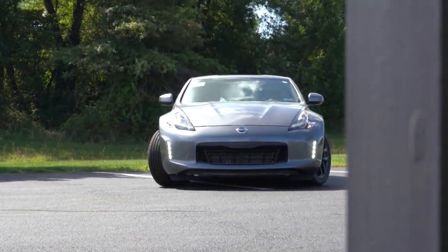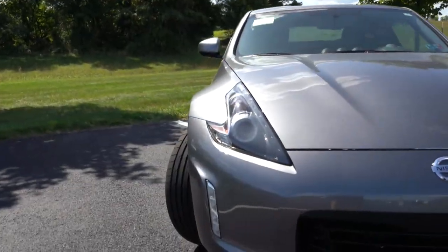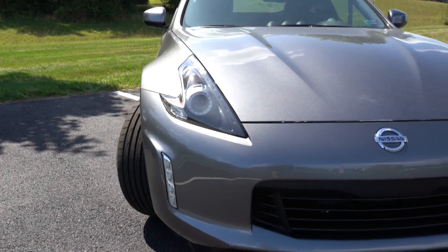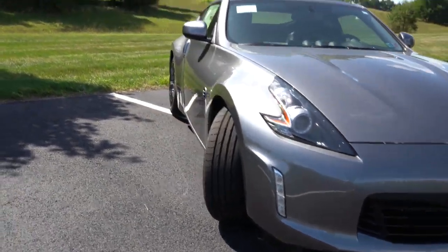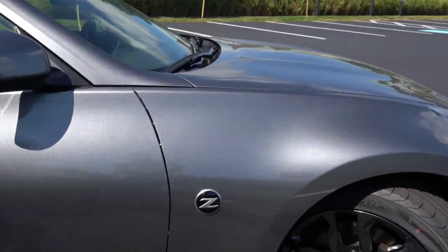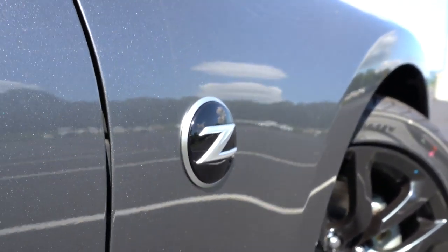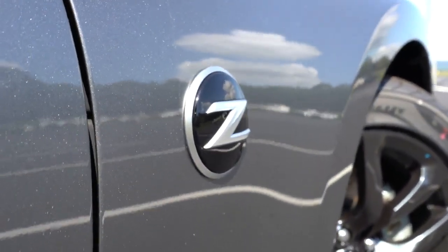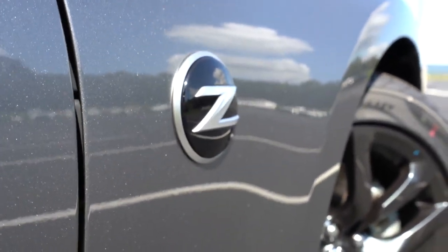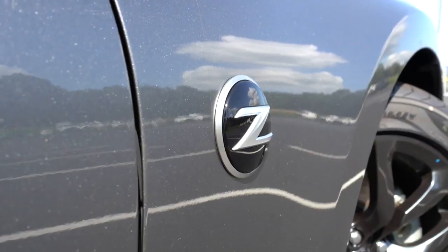The 350Z and 370Z have always looked amazing, especially from the side — you can see those front fender arches and rear fender arches around the wheels, which makes it look incredibly aggressive. On the side, something that differs slightly by trim level: the side Z marker emblems are illuminated if you go with the Sport trim level and up; otherwise you get simply a black Z emblem, as on the base 370Z we have today.